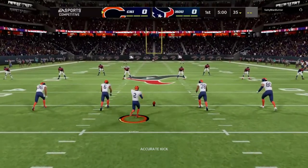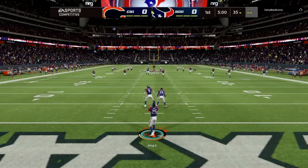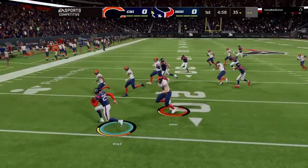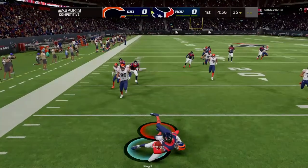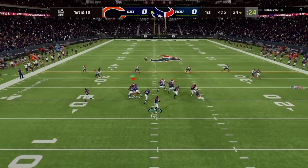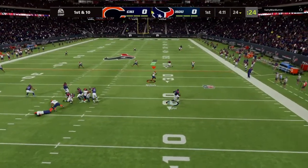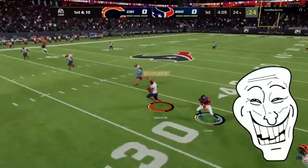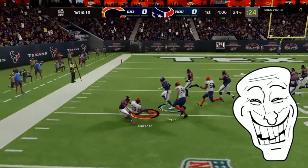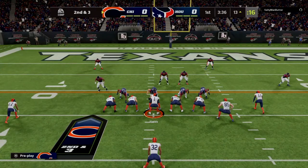We are underway from NRG Stadium in Houston. From a yard or two deep, here comes a return — back out the first. Now Taylor on first down, escaping the pressure right, looking for Cooks and it's intercepted. Picked off by Tashaad Gibson, and he is going to get this. It's a seven-yard carry to set them up with a second and three.